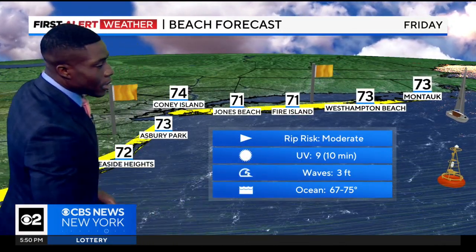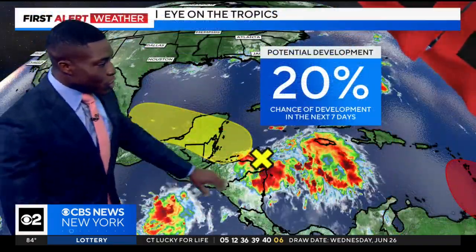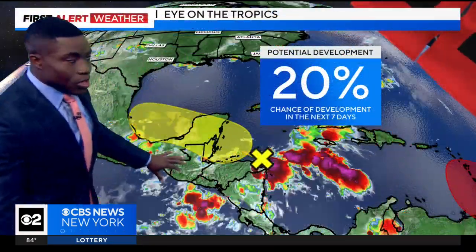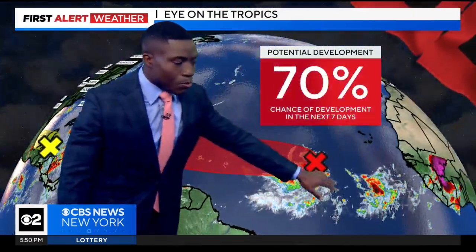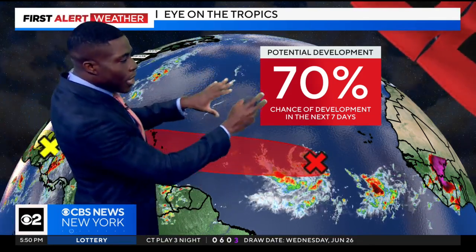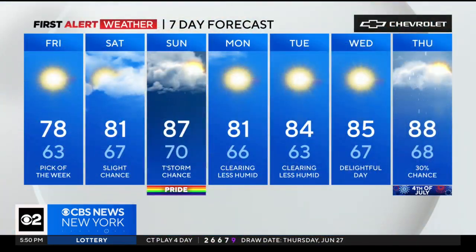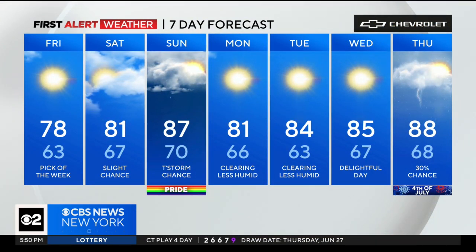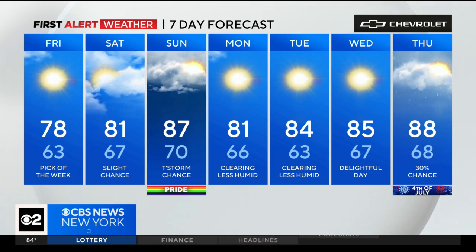Quick check on the beach forecast: looks good tomorrow. At the coast, pick current rip current risk is moderate, and the UV index is through the roof. Quick check on the tropics: two areas getting busy in the Caribbean right now. Not all that worried — low-end chances; the Bermuda high is strong so it will keep any development to the south. Seven-day forecast looking good the next few days: 78 tomorrow — haven't been in the 70s in almost two weeks. Warmth builds back in quickly, a quick round of rain on Sunday, then next week starts off amazing. There's a lightning bolt on the fourth — slim chance, we'll watch it.